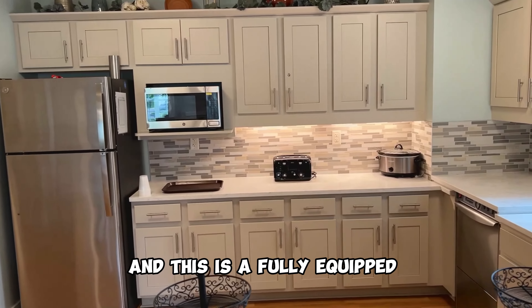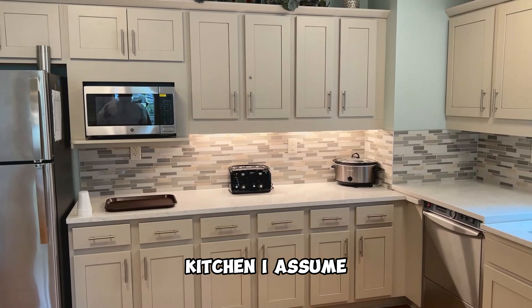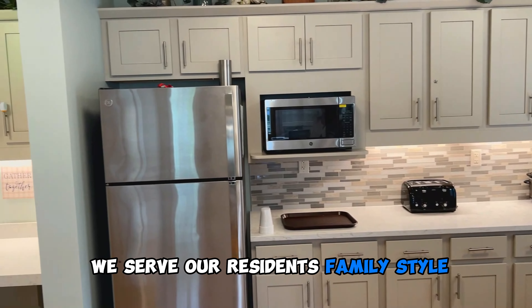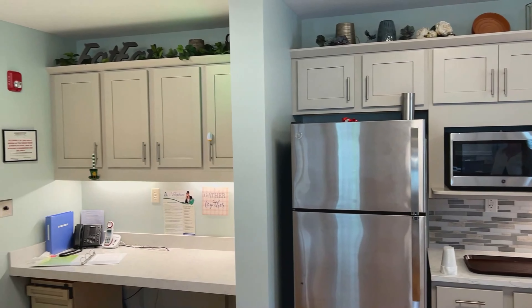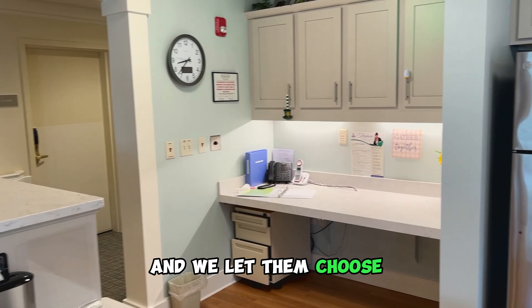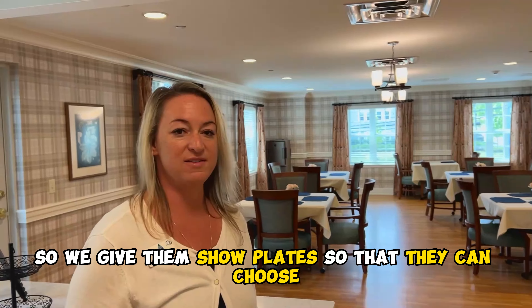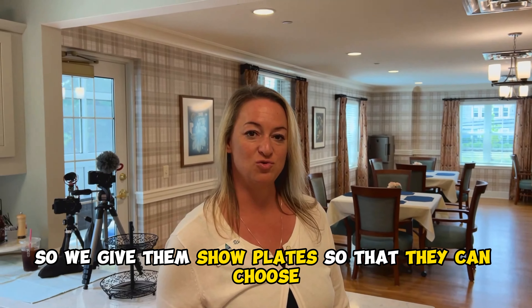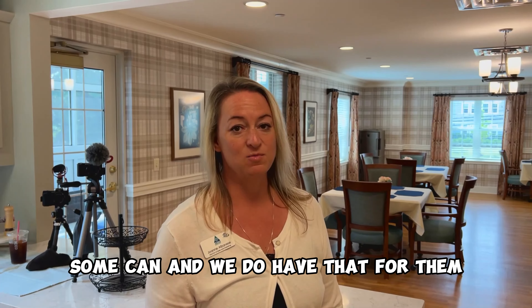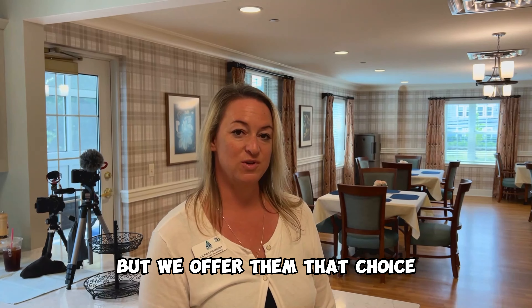This is a fully equipped kitchen. We serve our residents family style — we bring the meals to the residents and let them choose. We give them show plates so that they can choose. It's very difficult for them to just read a menu; some can, and we do have that for them, but we offer them that choice.